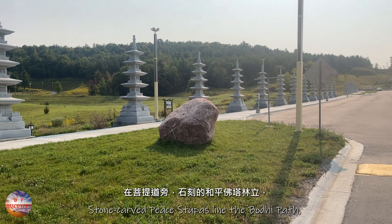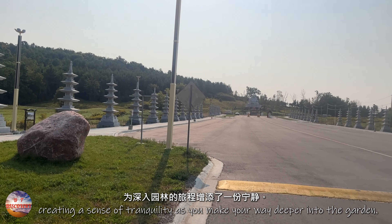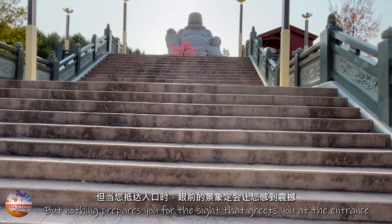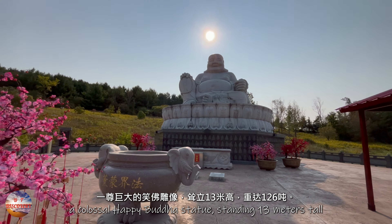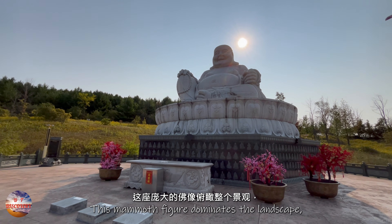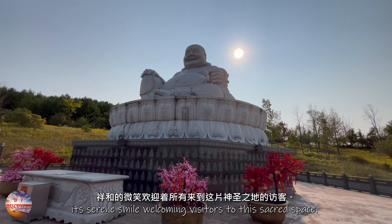Stone-carved peace stupas line the Bodhi path, creating a sense of tranquility as you make your way deeper into the garden. But nothing prepares you for the sight that greets you at the entrance: a colossal happy Buddha statue, standing 13 meters tall and weighing an astounding 126 tons. This mammoth figure dominates the landscape, its serene smile welcoming visitors to this sacred space.